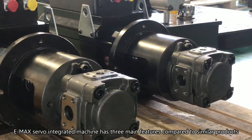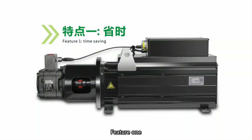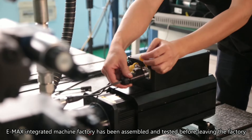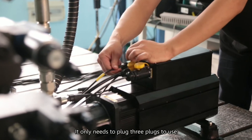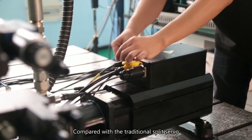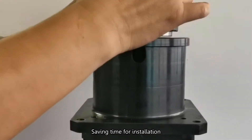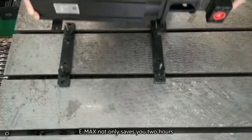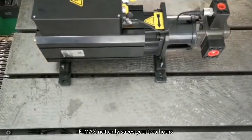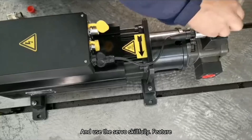EMAX servo-integrated machine has three main features compared to similar products. Feature 1: Time-saving. The EMAX integrated machine has been assembled and tested before leaving the factory. It only needs three plugs to use, saving time for installation, debugging, wiring, and troubleshooting errors compared with traditional split servo systems. EMAX not only saves you two hours, but also allows ordinary workers to install and use the servo skillfully.